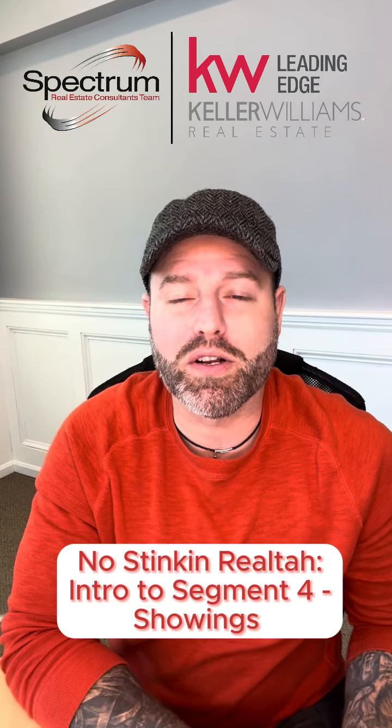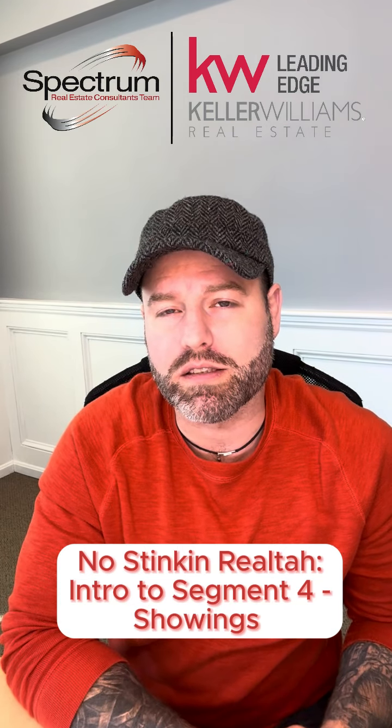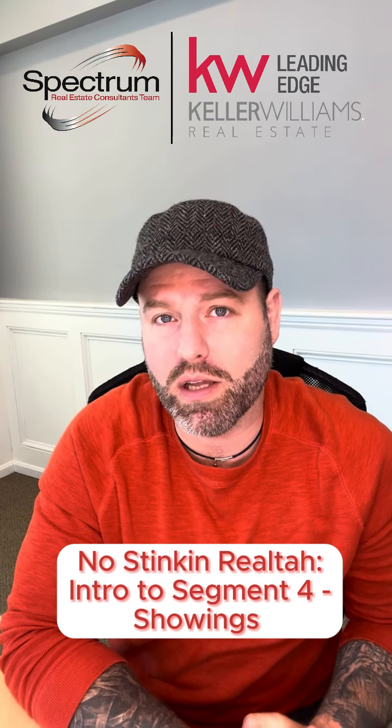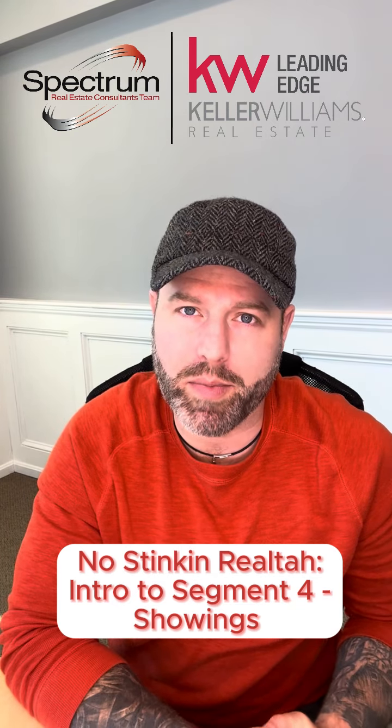What's up, gang? I'm Justin Dower, your host of Spectrum Real Estate Consultants team at Keller Williams Real Estate, and welcome back to our 11-part series, 'I Don't Need No Stinking Realtor to Sell My House.'